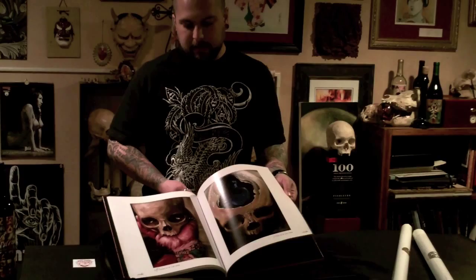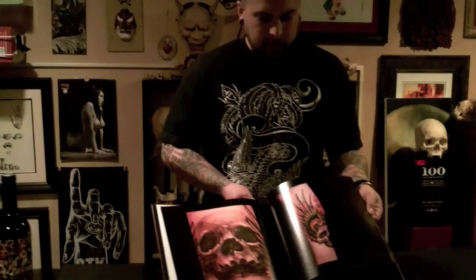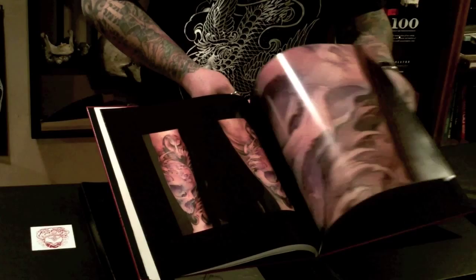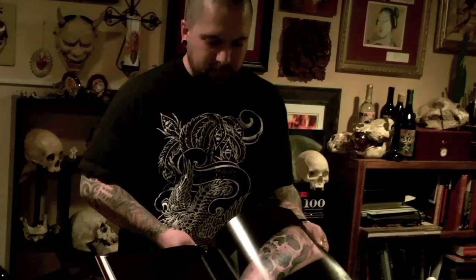I also have a section in the back on tattoos — just a collection of some of my favorites over the last five years, working in Japan, London, Italy, all over the states, and here in my own studio. So this is a snapshot of where I came from and where I am right now, and I hope you like it.